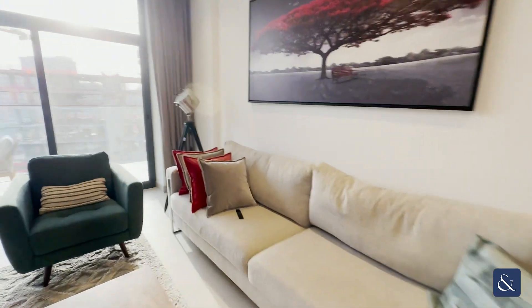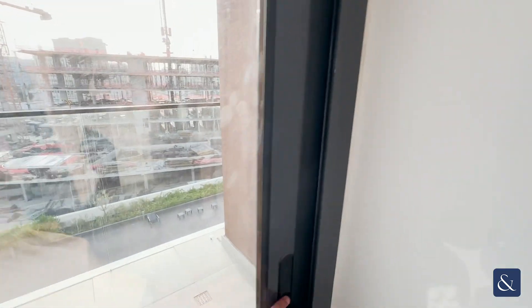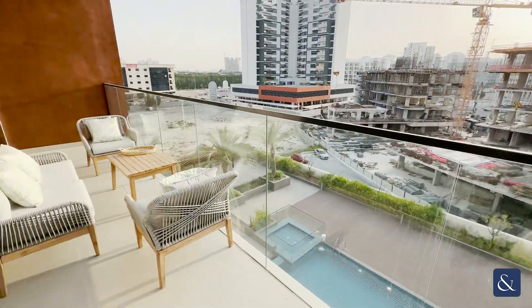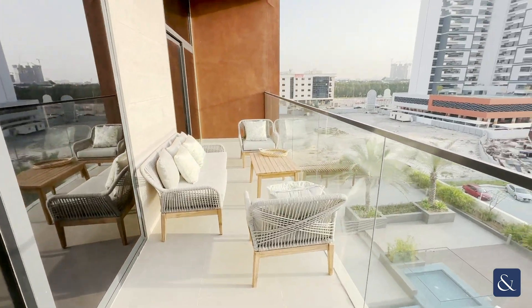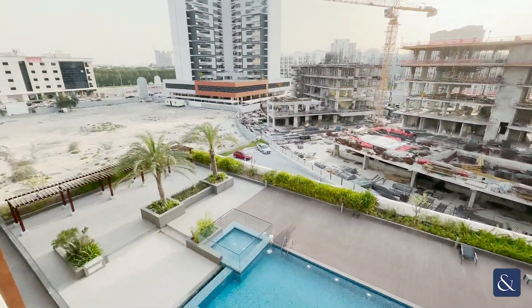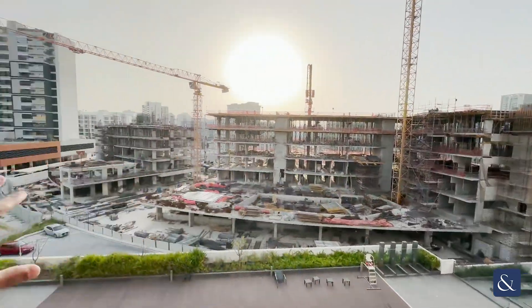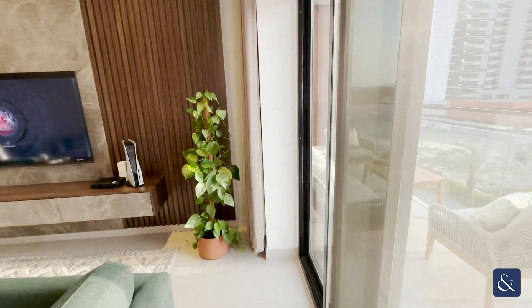Right next to the living area, you do have an entrance to the first balcony. There are two balconies in total — the other one is accessible from the master bedroom. It's a huge balcony overall, really spacious, so you have access from both the living area and the first bedroom. The balcony is looking over at the pool — really open view. There is some construction, but this is Arjun, it is still a developing area at the moment.